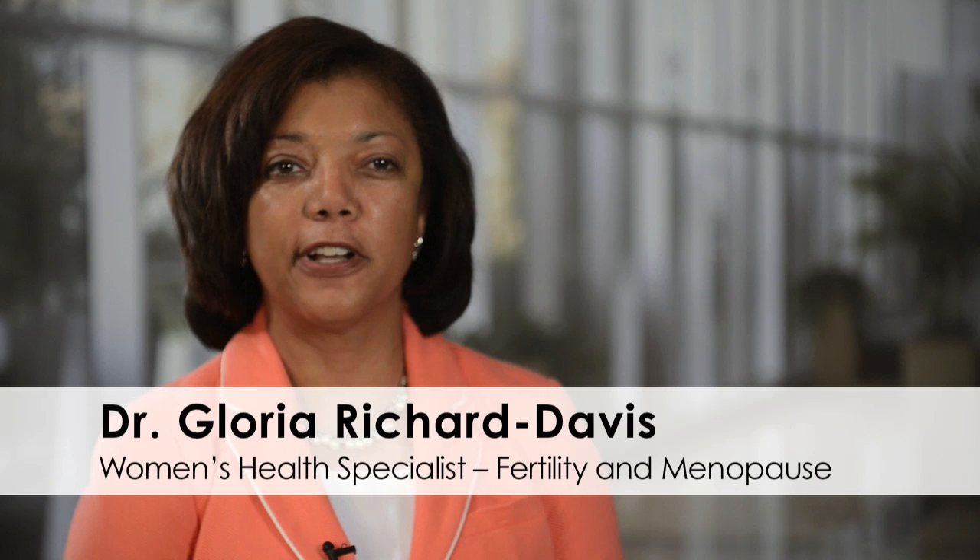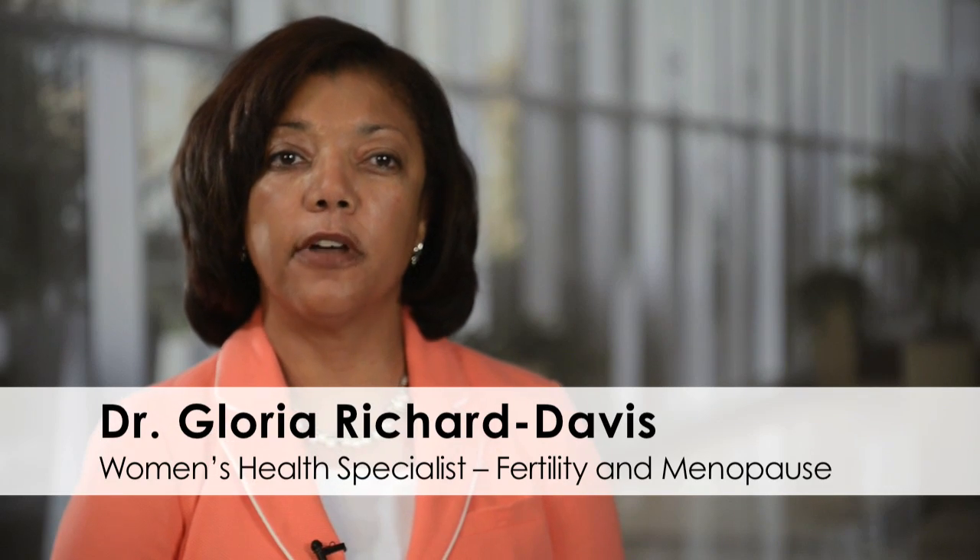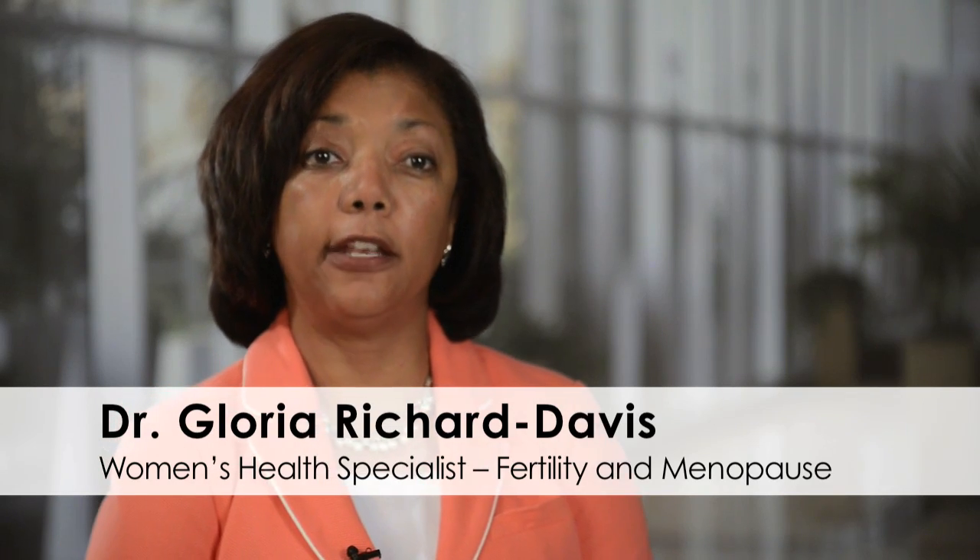Hi, I'm Dr. Gloria Rashard-Davis. I'm a fertility specialist. I also specialize in perimenopause, menopausal care, along with other women's health specialties at UMS.